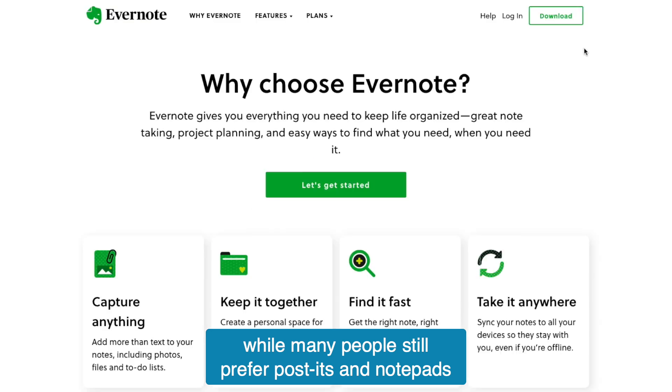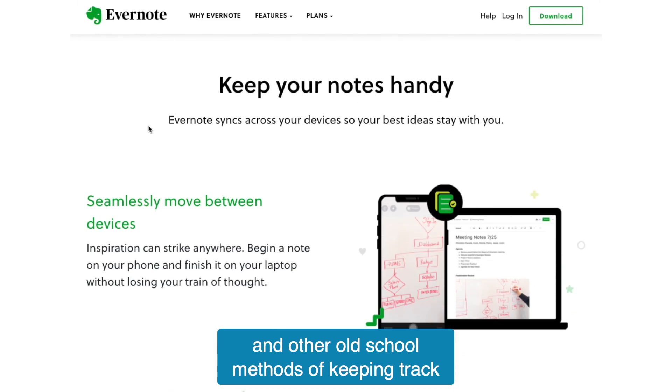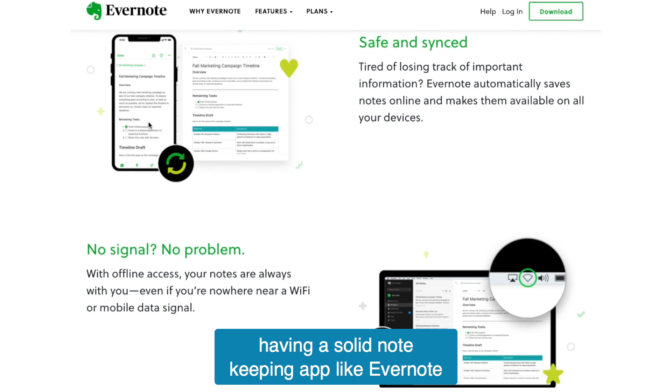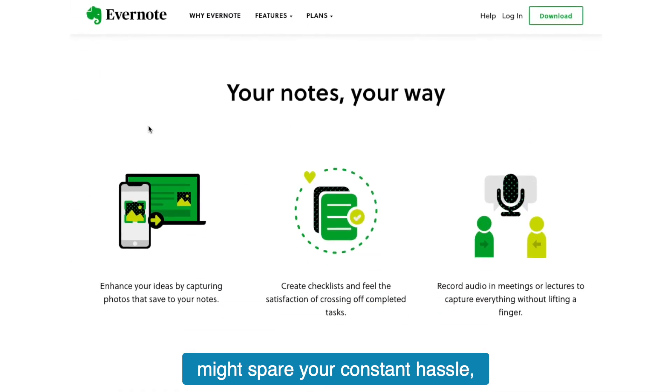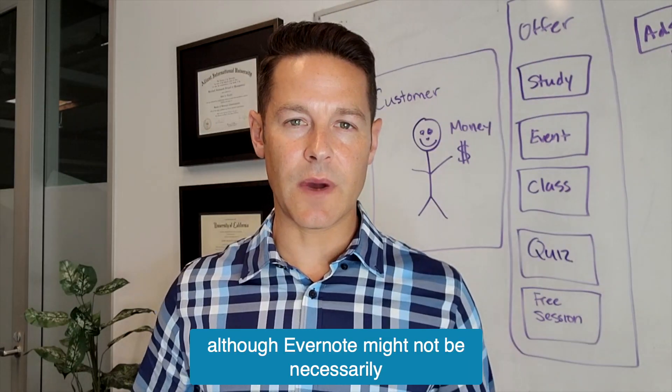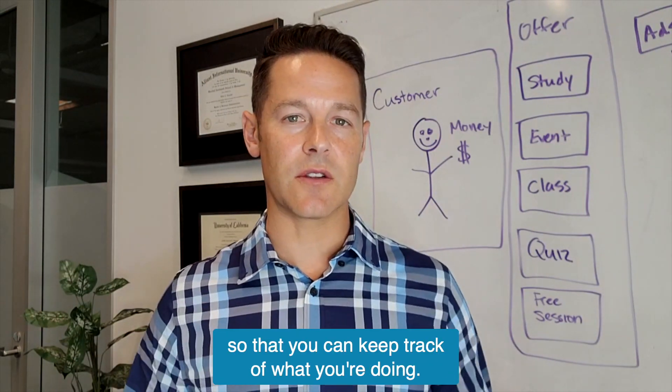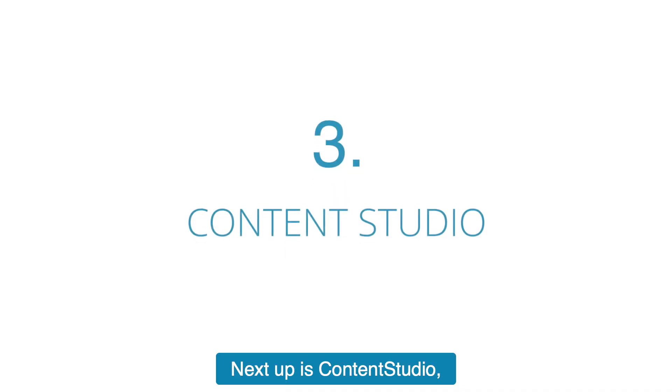Next up is Evernote. While many people still prefer post-its, notepads, and other old-school methods of keeping track of their daily tasks, having a solid note-keeping app like Evernote might spare you the constant hassle. Although Evernote might not necessarily be an SEO content creation tool, it's still a great tool to use so that you can keep track of what you're doing.